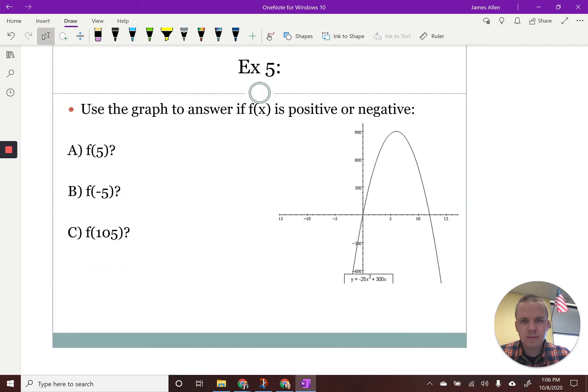Quick question about whether the function is positive or negative given an X value. How about F of 5 on this graph? Five is right here — we're somewhere up here. That is going to be positive. How about negative five? Our graph is way down here — negative. How about F of 105? I know that it's an X value way over, and based on this being a quadratic, I'm going to be way over and down. That's going to be negative as well.